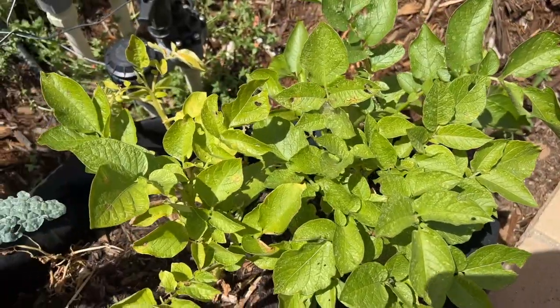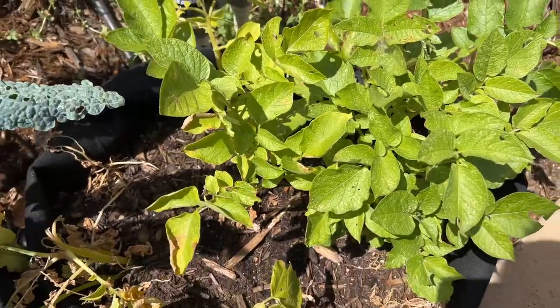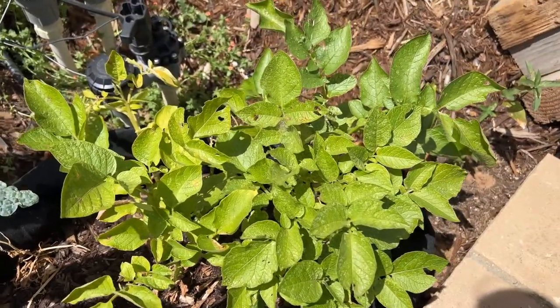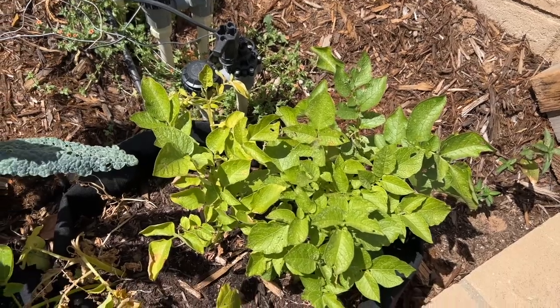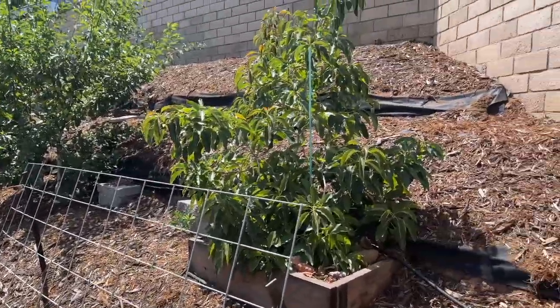I showed you guys these potatoes last time and that they were struggling. That plant I showed you last time has completely died off now — this whole side is dying off, and this side is just starting to. I'm just going to wait until they completely die off and then dig them out and see what I find. If I have potatoes, great; if not, a lesson learned.